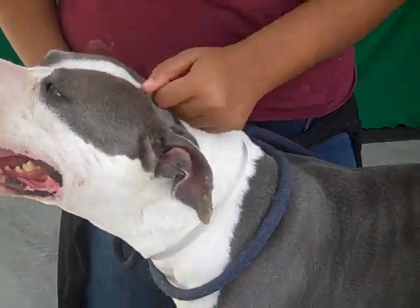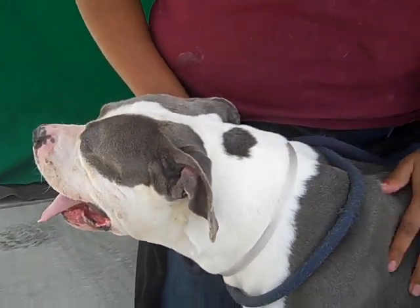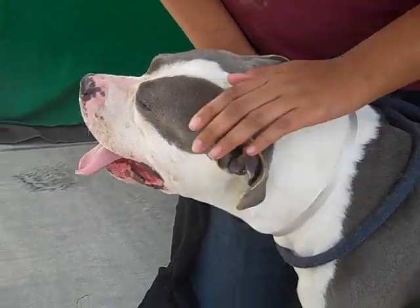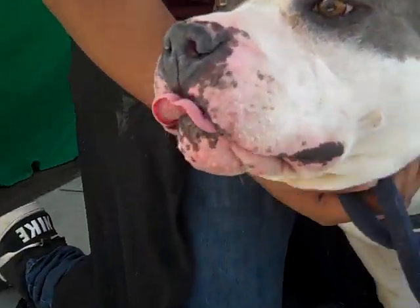Meet Skeeter! Skeeter's ID number here at the Baldwin Park Animal Shelter is A5260969. Skeeter is a two-year-old gray and white pit bull American Bulldog mix. And Skeeter is just super handsome.